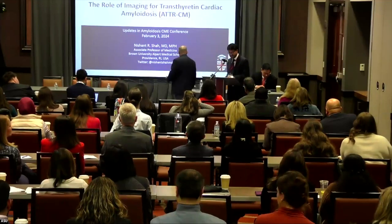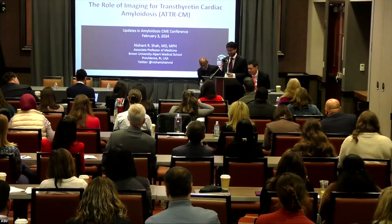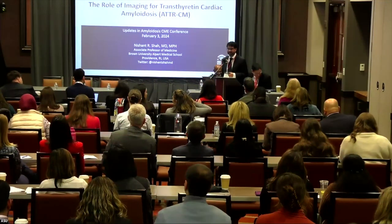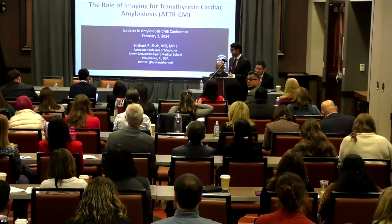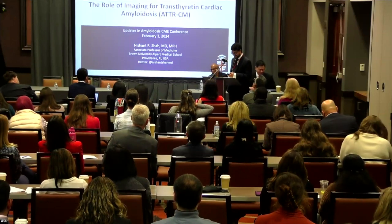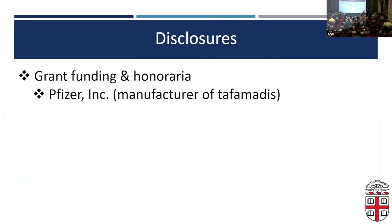Well, thank you all. Thank you, Surnesh, for the invitation and to the organizers. It's awesome, as Julie said, to see a full room of folks interested in amyloid. This hasn't always been the case, so it's really nice to see this. I'm going to talk about the role of imaging for TTR cardiomyopathy. My one disclosure is that I receive grant funding and honoraria from Pfizer, who are the manufacturer of tafamidis.